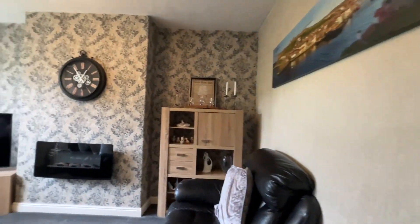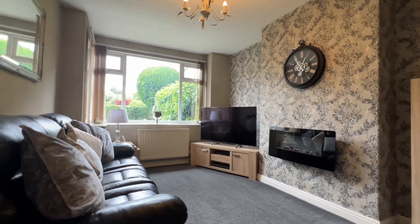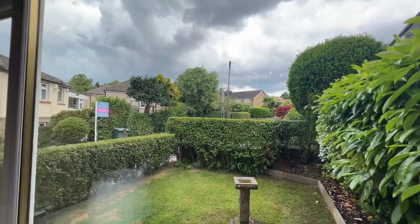Round to my left, we're into the living room. This faces the front, with an aspect over the front garden.